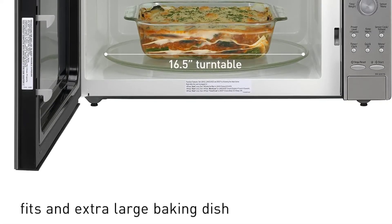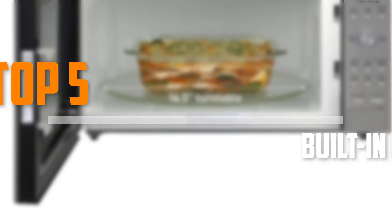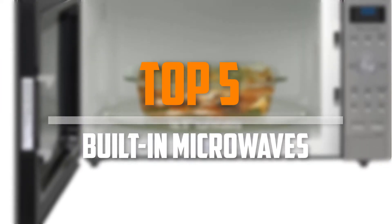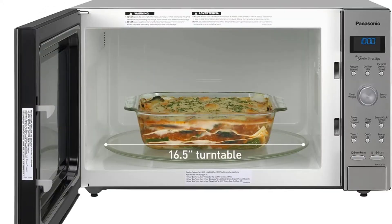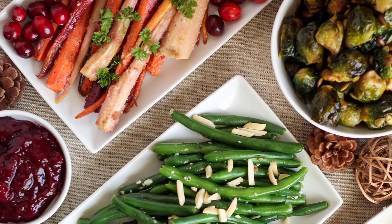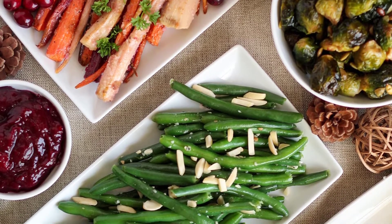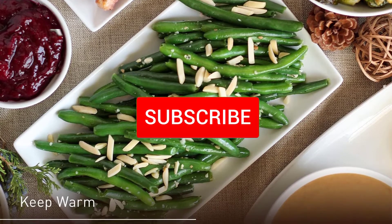Are you looking for the best built-in microwaves in your budget? In today's video we break down the top 5 best built-in microwaves that are available on the market. I made this list based on their price, quality, durability and more. To find out more information about these products, you can check out the description below and also make sure you subscribe for more reviews.